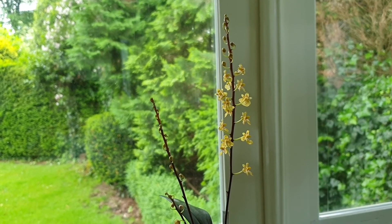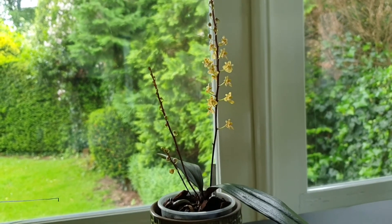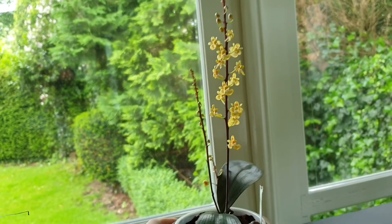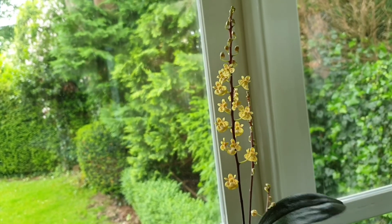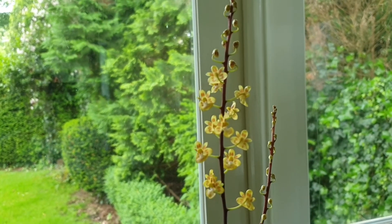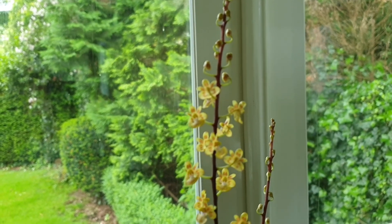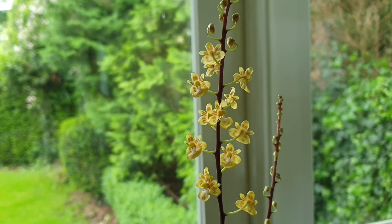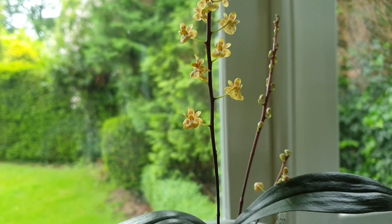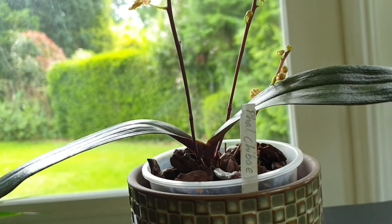So what we're looking at here is the little Phalaenopsis chiba — it's a little miniature species, quite different than most of the Phalaenopsis that you might be familiar with. It has very interesting spires of tiny little flowers, about one centimeter across, maybe one and a half centimeters. Yeah, so that's chiba.